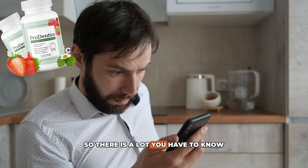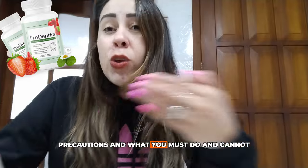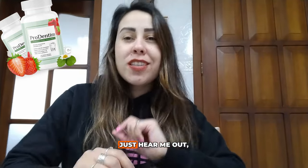There is a lot you have to know — the benefits, the alerts, precautions, and what you must do and cannot do. So before you even think about using ProDentim, just hear me out.